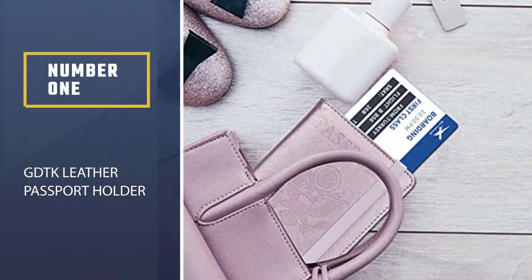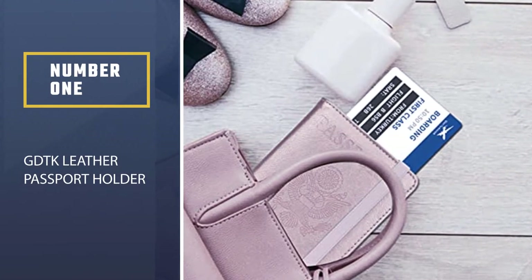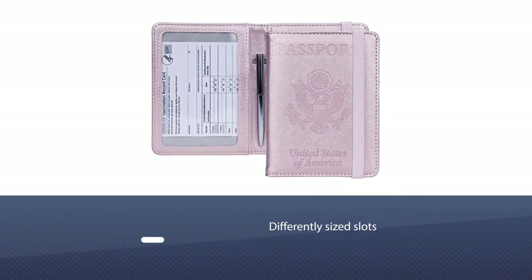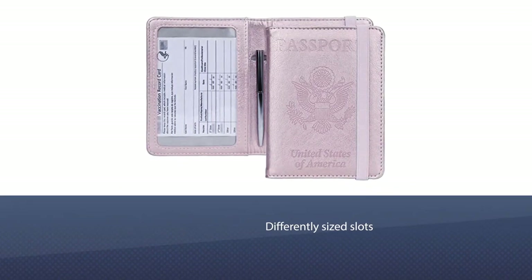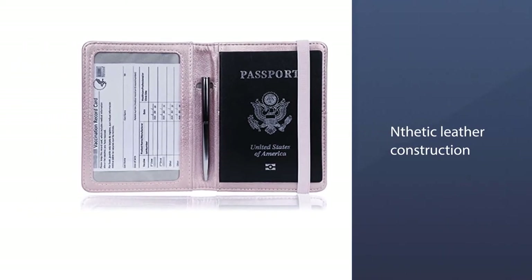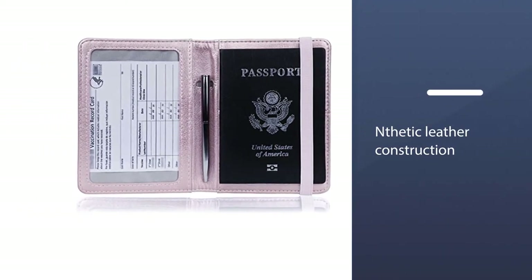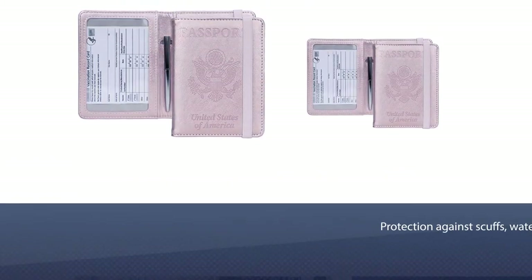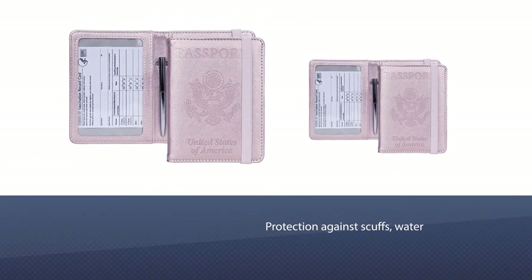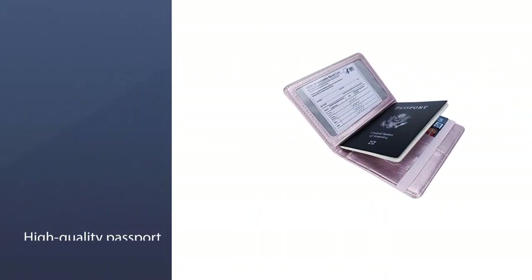Number one, most popular: GDTK Leather Passport Holder. This passport holder features differently sized slots for boarding passes and credit cards, as well as a rugged synthetic leather construction — a great choice for frequent travelers. The differently sized slots provide a snug grip, and its synthetic leather exterior and interior provide excellent protection against scuffs, water,